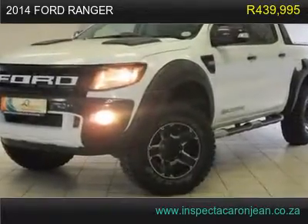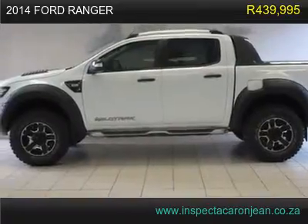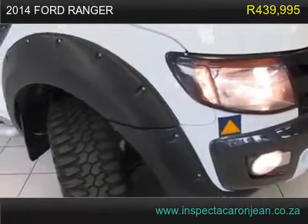2014 Ford Ranger has 86,000 km. This vehicle has all of its original body parts and has never been in an accident. This vehicle is in great shape.